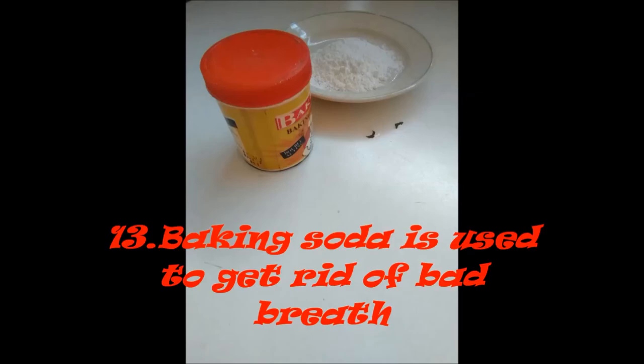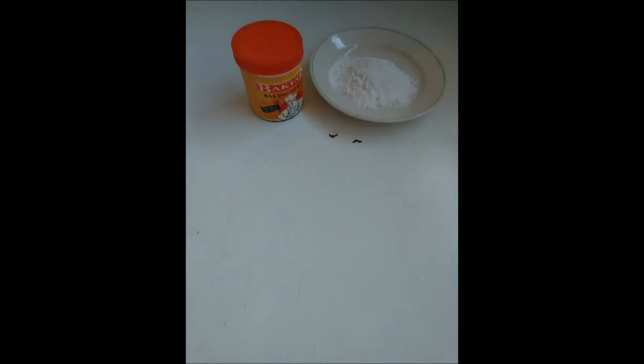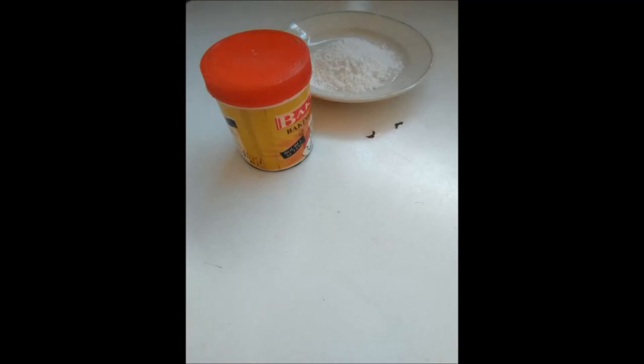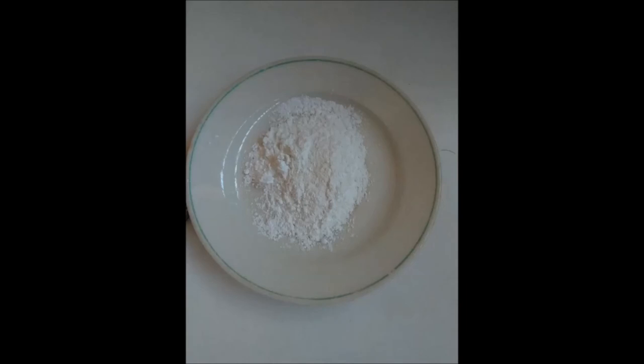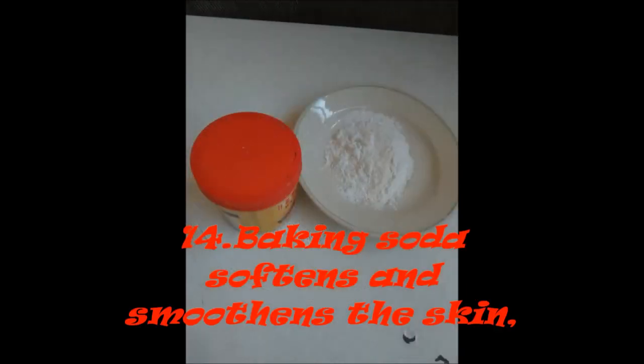Number 12: Baking soda is used to get rid of bad breath. Mix baking soda with water, salt, and peppermint oil. Sip the mixture like mouthwash by swishing it around your mouth and spit it out. Bad breath will end.